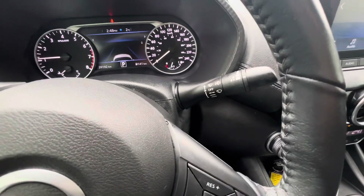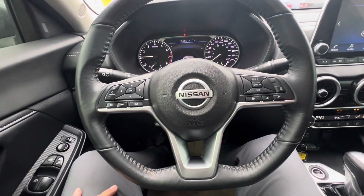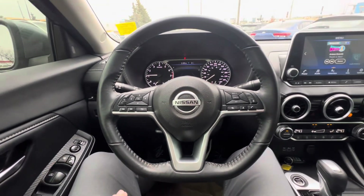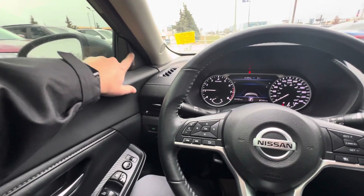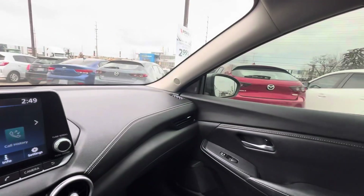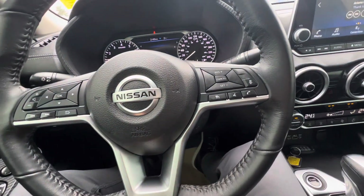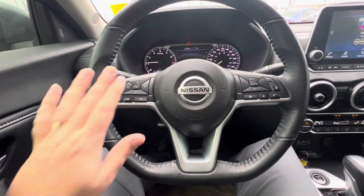You have full automatic headlamps and intermittent wipers, plus a plethora of buttons across the steering wheel. This comes with a lot of the safety systems we expect on new vehicles: blind spot monitoring — I actually like that they have it on the inside of the pillar rather than on the mirror, lighting up orange on both sides — radar guided cruise control, front emergency braking, and lane departure warning, all set up for you.